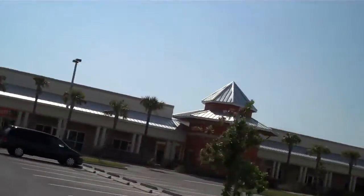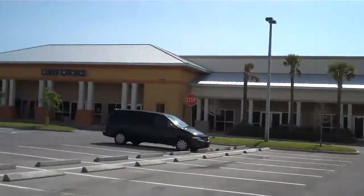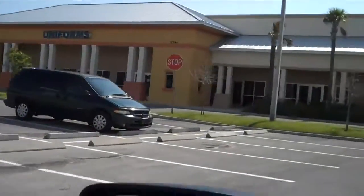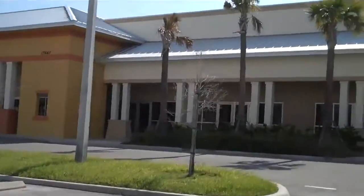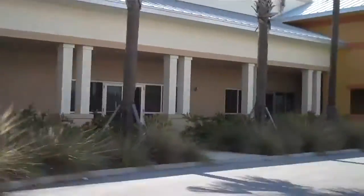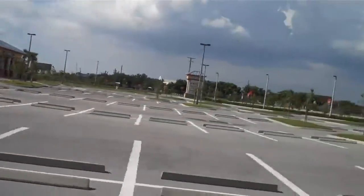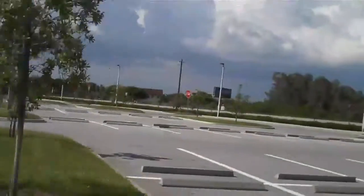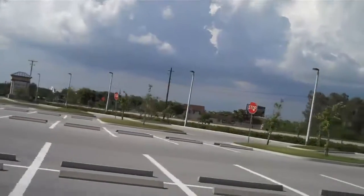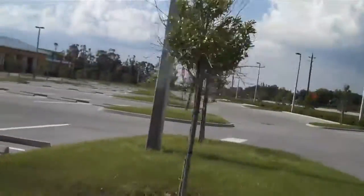This is a very common sight down in this part of Florida. There's nothing here. Somebody's text messaging me. That little spot I showed was a one-acre parcel that they were trying to sell as well.